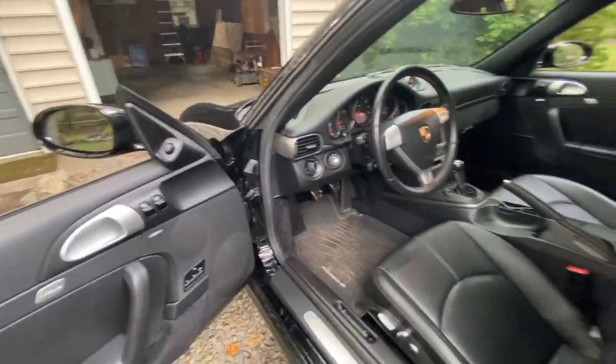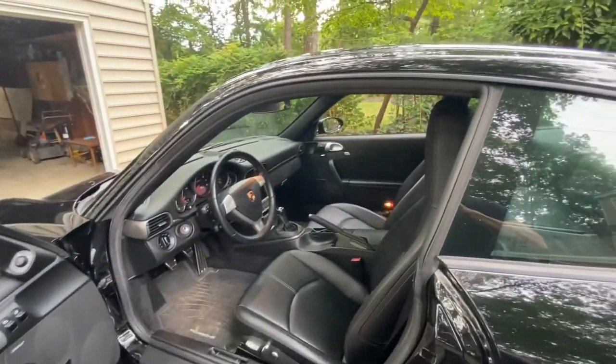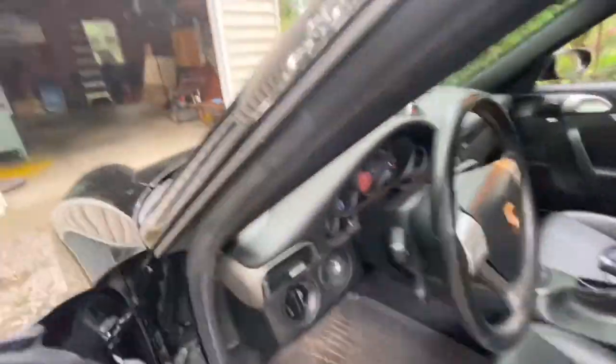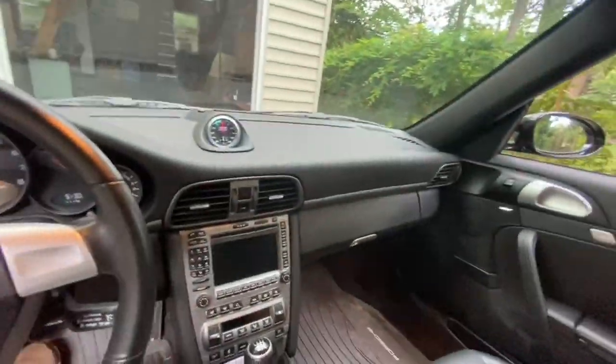Showing the interior here — I bought the car at 19,000 miles, so there's very little wear and tear for being almost a 15-year-old car. No major seat wear or anything like that. I do drive it, so it's a little bit unkept.